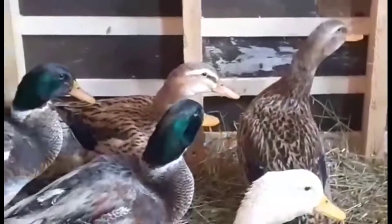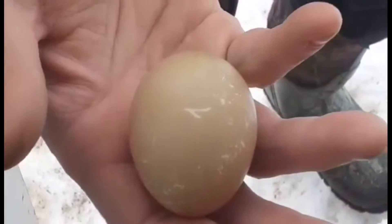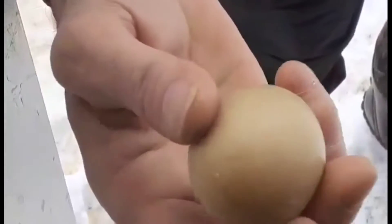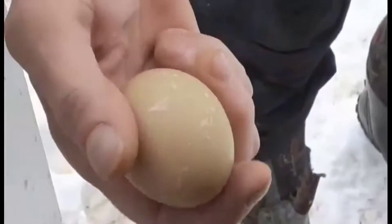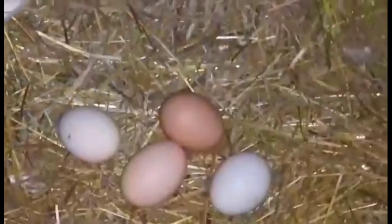We're going to check out the situation on the inside. The reason we know there's a Muscovy duck egg is because our other ducks lay a white or off-white egg. This one's like a green - we were kind of wondering what colour they were going to be.